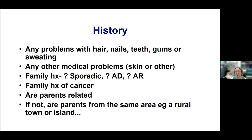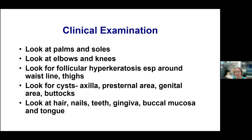I ask about any other medical problems and family history — is this sporadic, autosomal dominant, or autosomal recessive? I ask about family history of cancer, whether the parents are related, or if not, whether they're from the same area — for example, a rural town or island. When I examine, I look at the palms and soles, elbows and knees, follicular hyperkeratosis or prominent follicles especially around the waistline and on the thighs. I look for cysts in the axilla, pre-sternal area, genital area, and buttocks, and I look at the hair, nails, teeth, oral mucosa, and tongue.